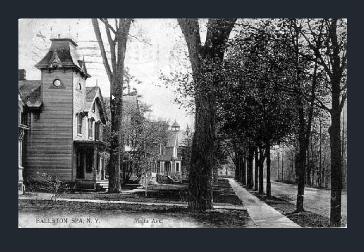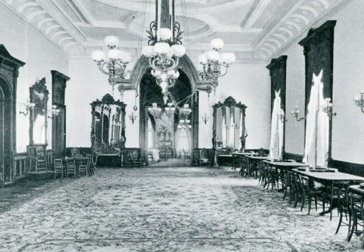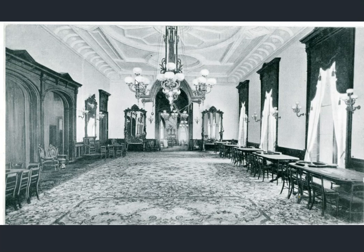Bethesda's church — another church — so the castle look continues. We have a kind of street view look; I've got some better ones coming. Now we get to what they're calling the Saratoga Clubhouse, actually called the Canfield Casino.